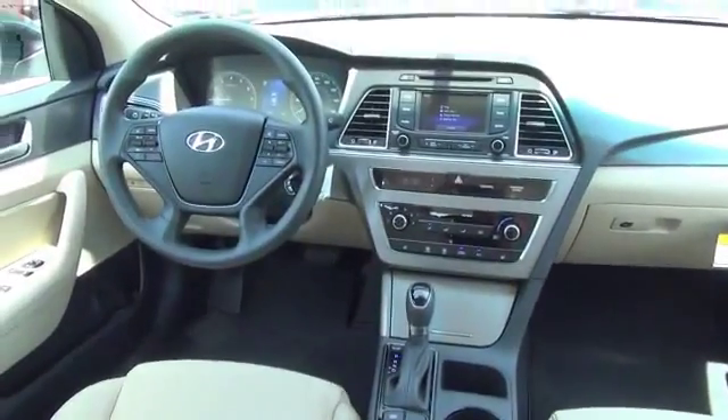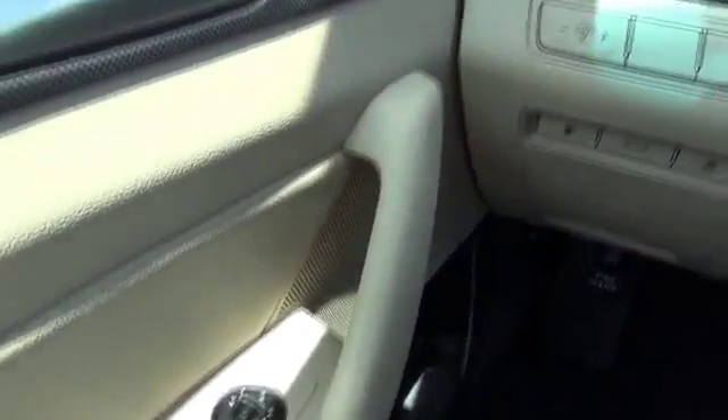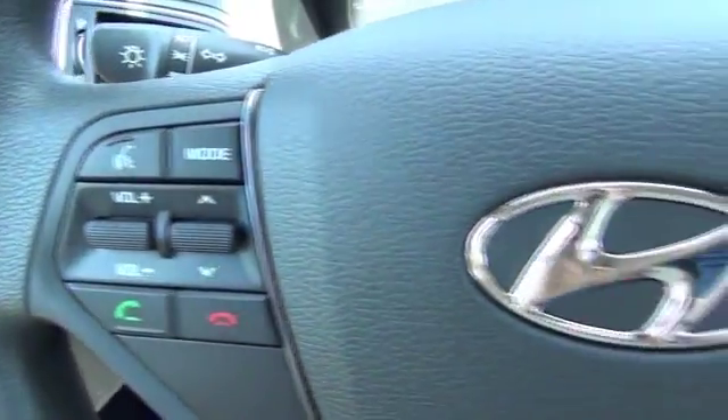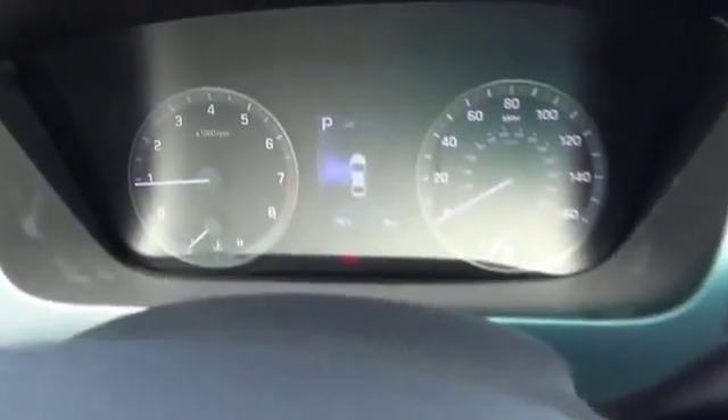On the inside you'll find heated seats, satellite radio, an auxiliary input, a backup camera, child safety locks, power seats, cruise control, split rear seats, a trip computer, and an MP3 player.